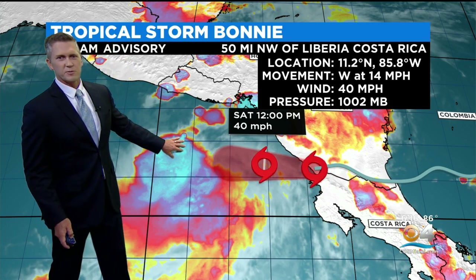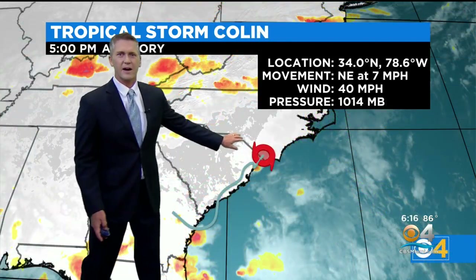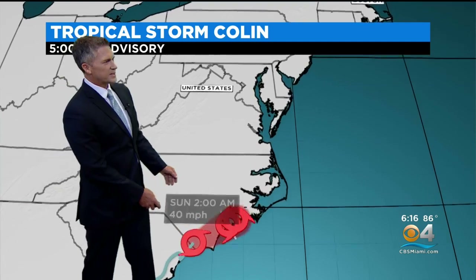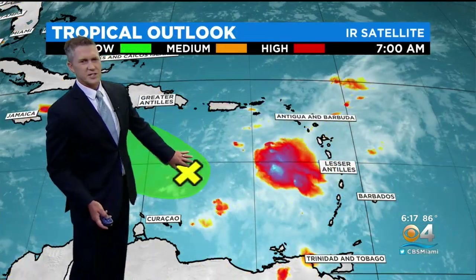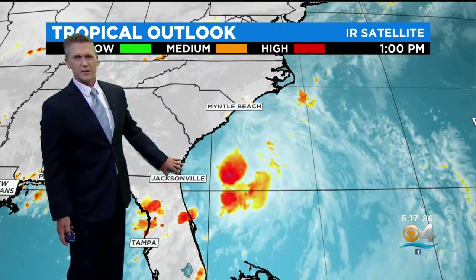Now we have Bonnie, which has worked its way across Central America, and we also have to watch Colin, which has developed along the Carolinas. That will continue to move to the northeast as a tropical storm, but nothing is an immediate threat to South Florida as it continues to move northeast. One other area to watch is moving across the Windward Islands, which has a low development potential, so the tropics are looking pretty quiet.